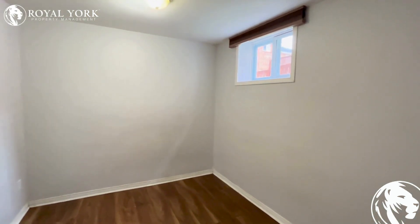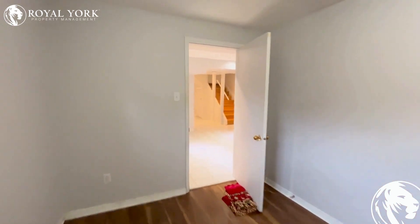Here's the first bedroom of the property, where you can fit in a queen size bed. This room has a huge window and tons of sunlight.